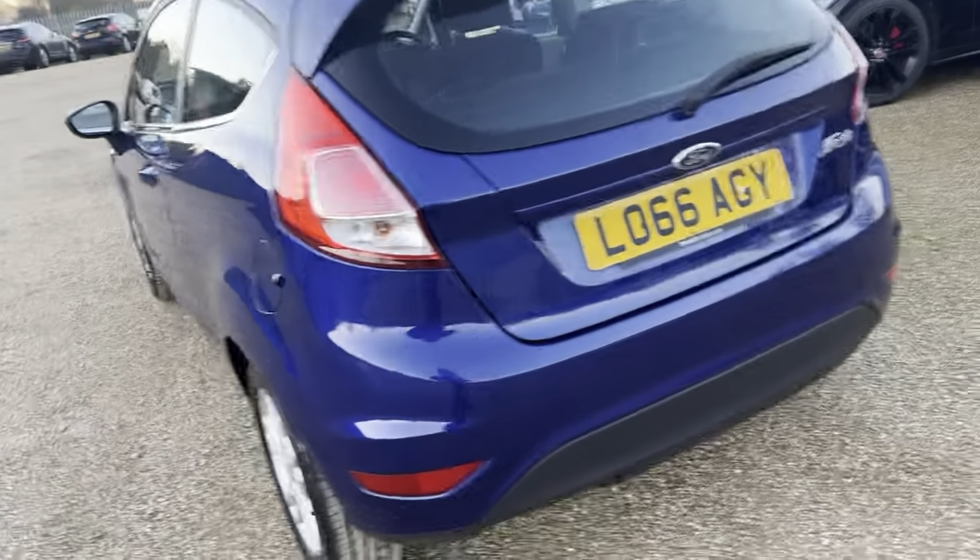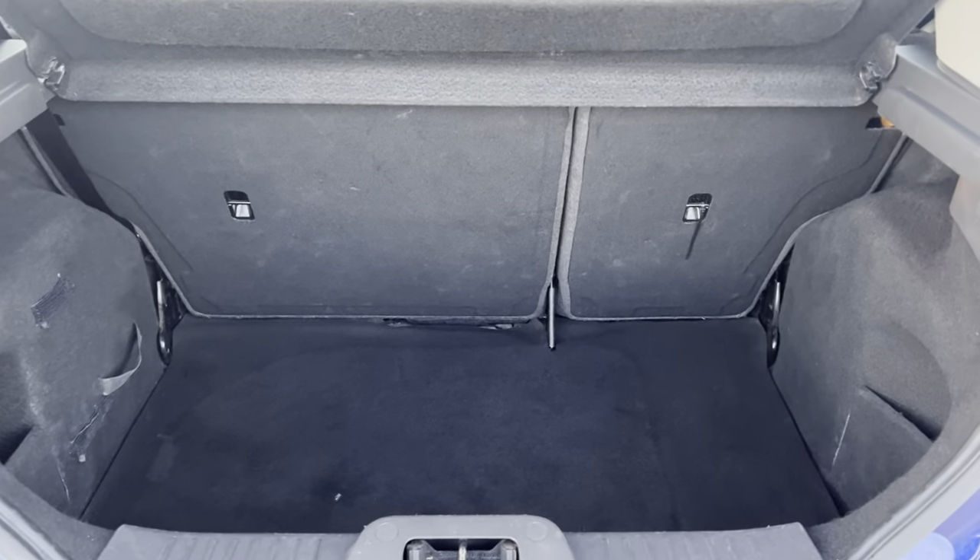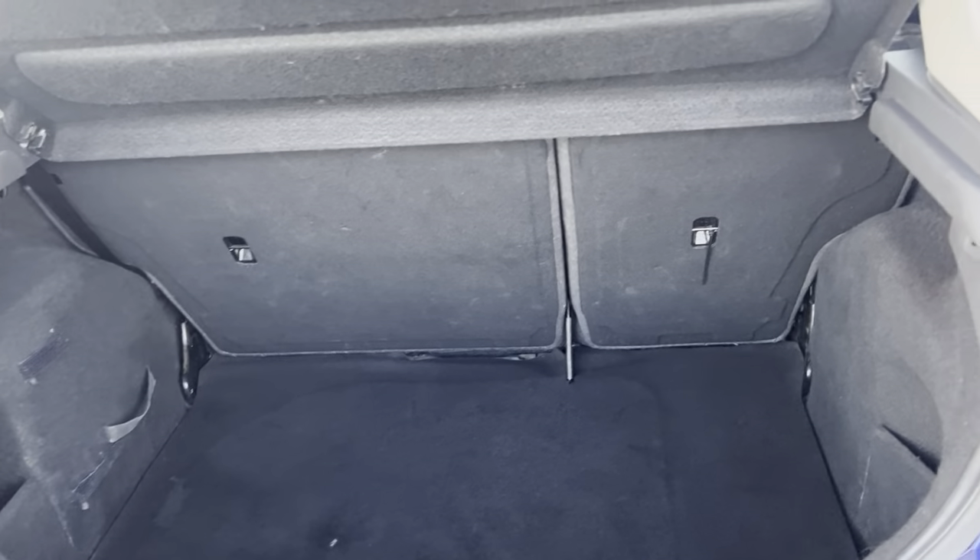Onto the boot — nice amount of room in the boot as well, making it nice and practical.